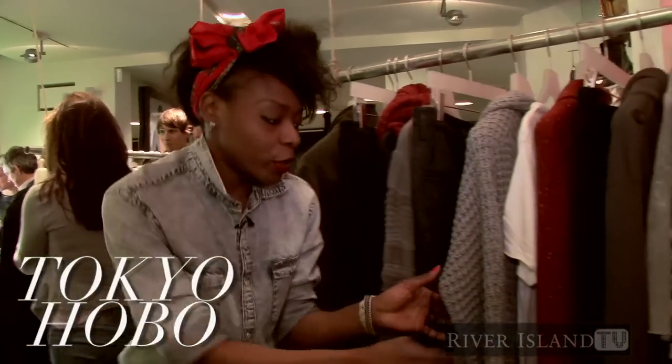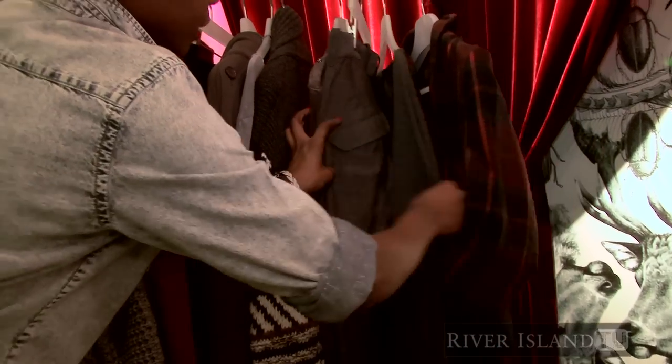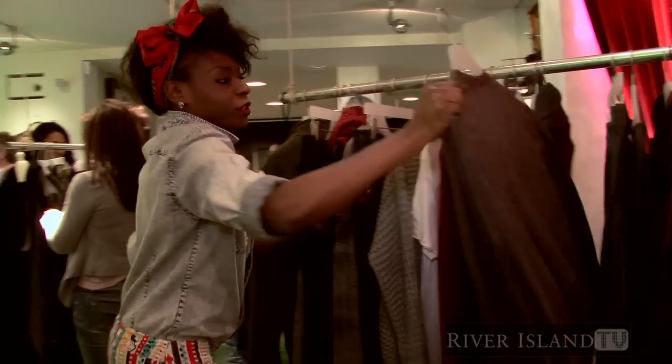Tokyo Hobo. So it's chunky knits again. We've thrown a bit of check in here — there's a nice check coat. Oversized knits, and it's one of my favourite pieces here.